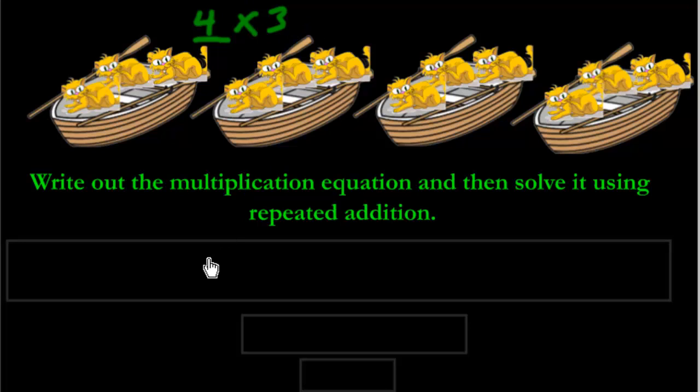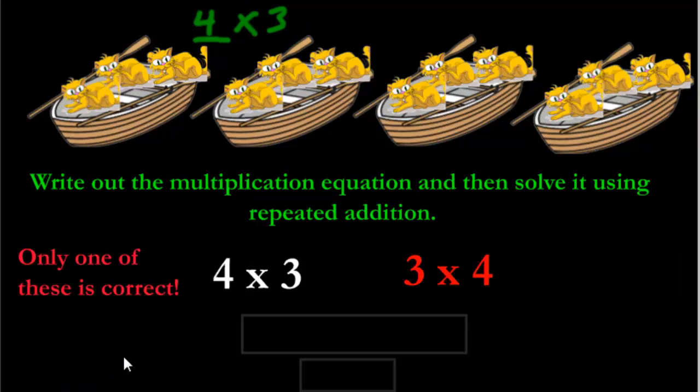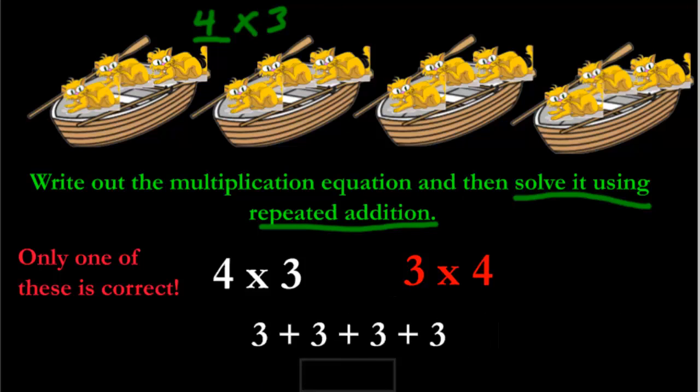That's going to be our equation — four times three. It's not three times four, because three times four means three groups of four, and we don't have three groups, we have four groups. So three times four is wrong. The correct equation is four times three. Now, the main part of this question is to solve using repeated addition, so we have: three plus three plus three plus three equals twelve.